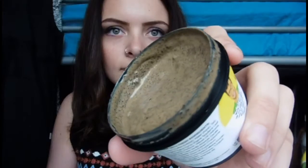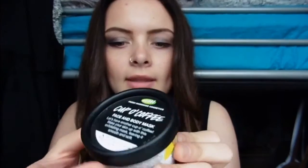So the first thing I got was the Cup of Coffee exfoliating mask, and this is for face and body. This was £6.50. It says: 'Let's have another cup of coffee — wake your skin up with this exfoliating mask, leave it smooth and soft.' It just smells exactly like coffee, it smells so nice. This is the 150 gram one.